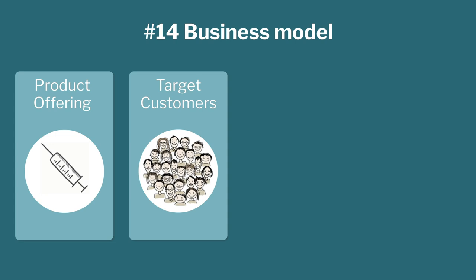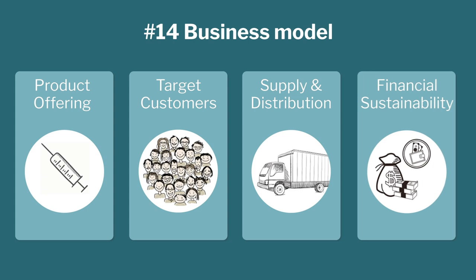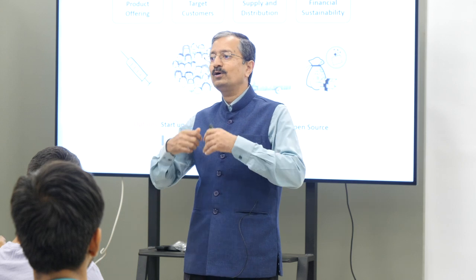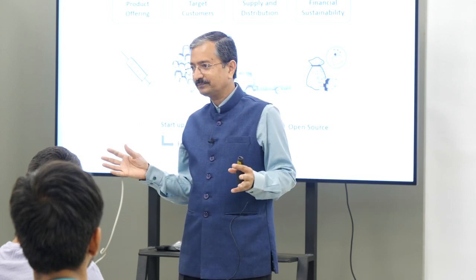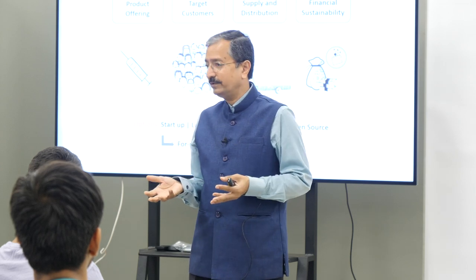You also have to think about supply chain and distribution channel. As a startup, you have options: you can take your technology, license it to yourself, and start a company yourself. Or you may license the technology to some other company. Or if you are very benevolent, you put your design on open source and let anyone copy. There is also the option of giving it to a for-profit or not-for-profit company — even an NGO — which will manufacture and supply the products at zero cost or very low cost to end users.